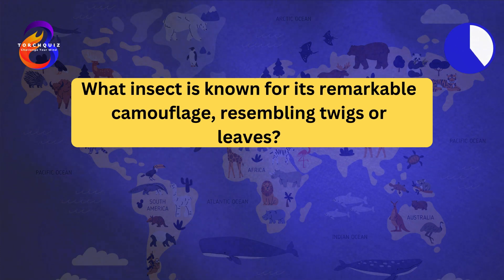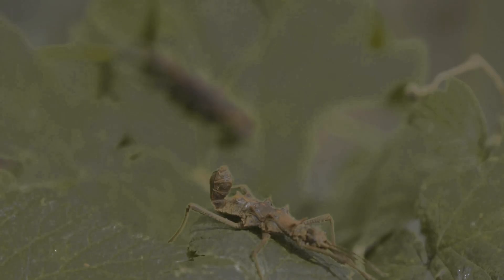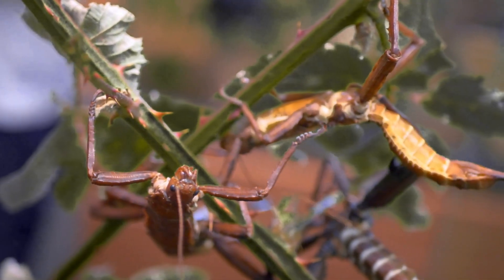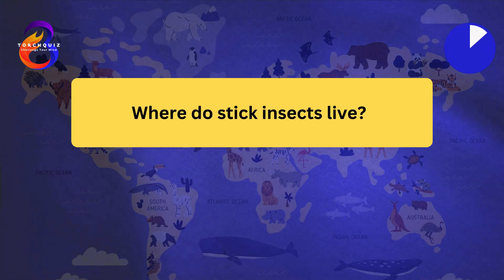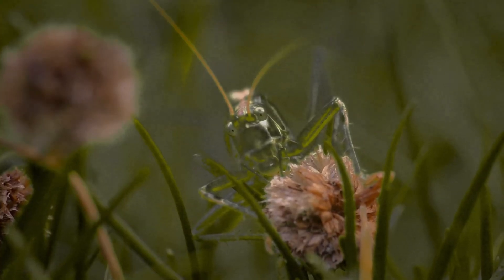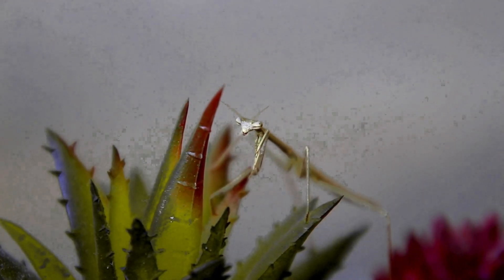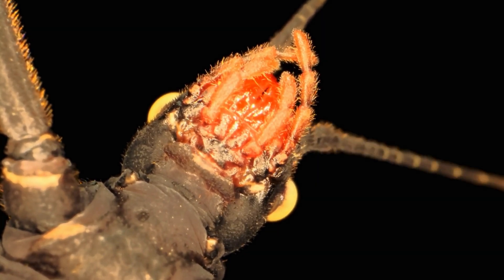What insect is known for its remarkable camouflage, resembling twigs or leaves? The stick insect. Stick insects have elongated bodies that mimic the appearance of sticks or leaves. This camouflage helps them avoid predators. They can remain motionless for long periods to blend into their environment. Some species can regenerate lost limbs and even reproduce parthenogenetically. Where do stick insects live? Stick insects are found in forests and grasslands. They inhabit regions with dense vegetation where they can easily hide. Stick insects are primarily nocturnal, feeding on leaves during the night. They are found in various parts of the world, including tropical and subtropical regions. Their habitat provides ample cover and food sources for survival.